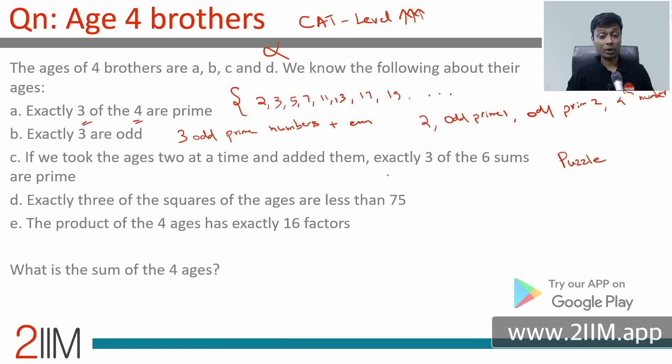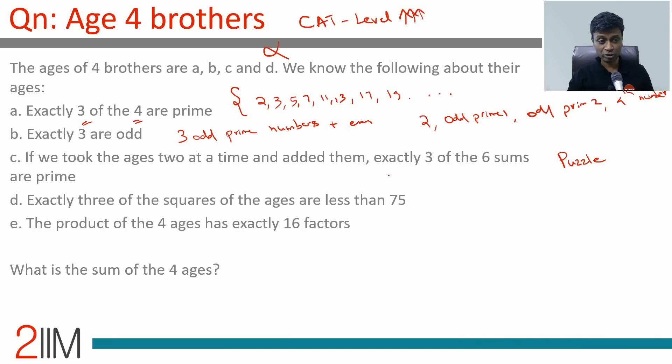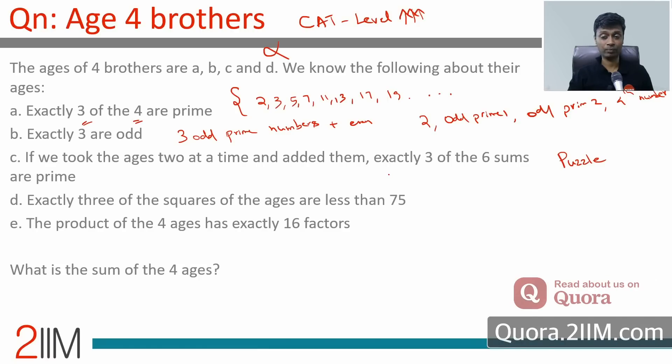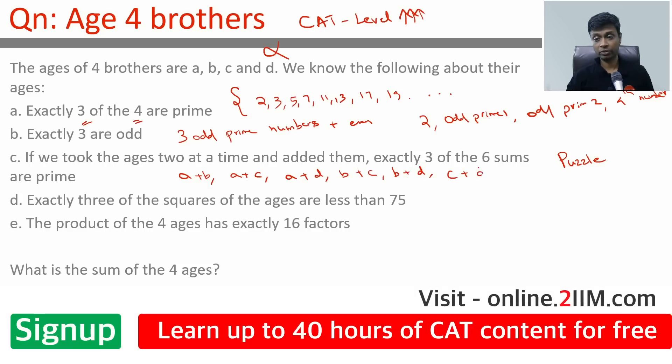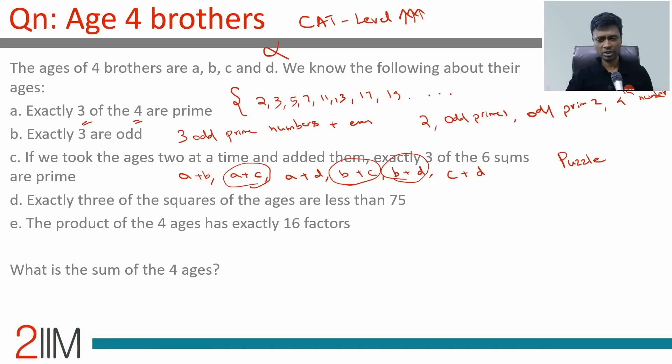If we take the ages two at a time and add them, exactly three of the six sums are prime. The six pairwise sums are: a+b, a+c, a+d, b+c, b+d, and c+d. Exactly three of these six sums are prime — very interesting. We don't know which three are prime; we'll need to make more inferences.